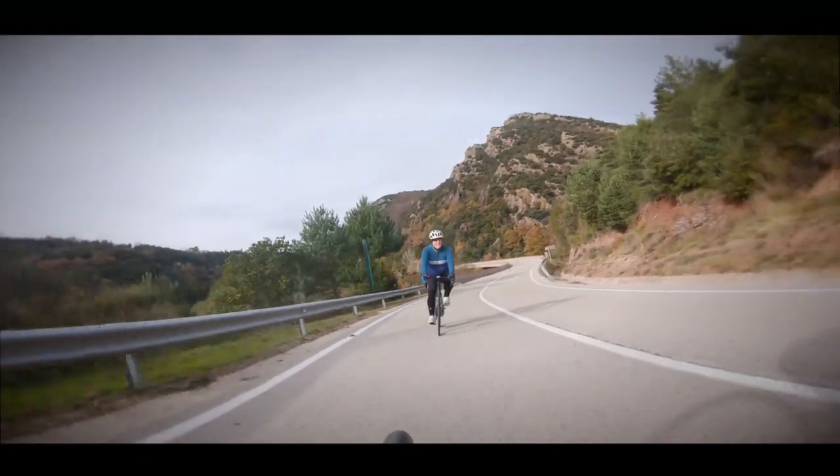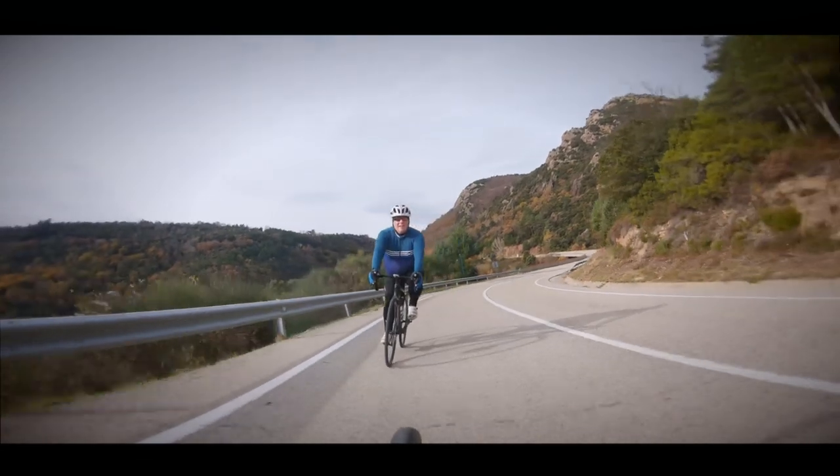So here I am literally in the last 10 metres or so of France, and there's the Spanish border just there — so in about four or five steps I'll be in Spain.